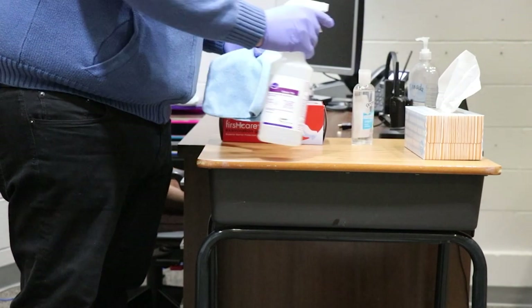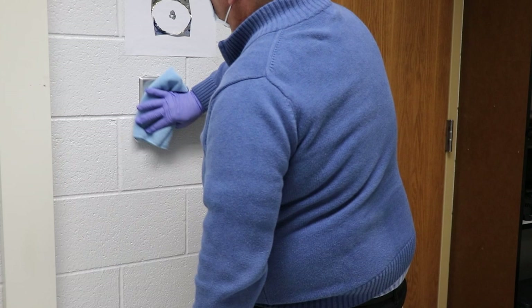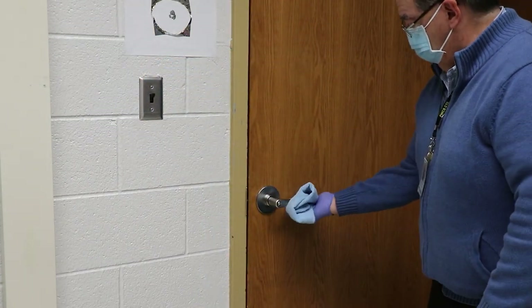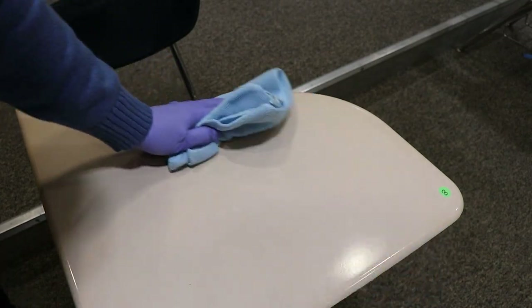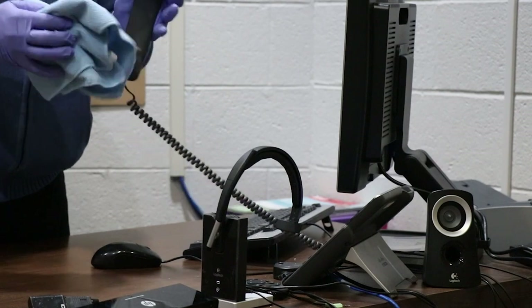Classroom teachers are being trained on the school division's disinfection procedures. Between classes, they will be disinfecting areas such as light switches, door handles, tabletops, desks, chairs, pencil sharpeners, telephones, and electronic devices.